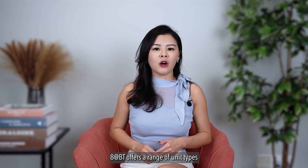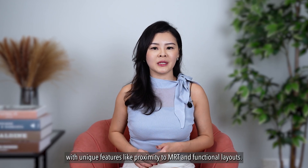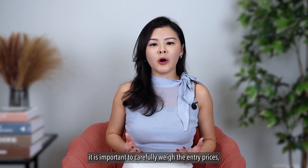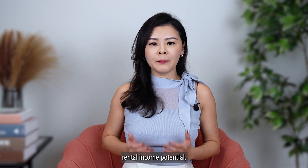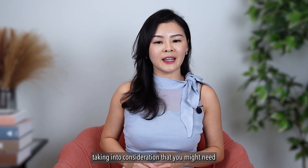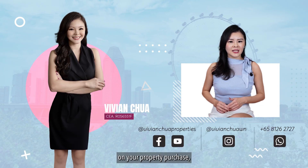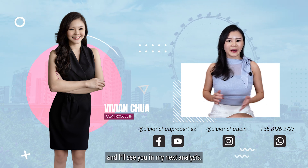To sum up, 8 at BT offers a range of unit types with unique features like proximity to the MRT and functional layouts. However, from an investment standpoint, it's important to carefully weigh the entry prices, rental income potential, and supply in the area, taking into consideration that you might need to hold longer term. If you require professional advice on your property purchase, do reach out to me at my contact methods below, and I'll see you in my next analysis.